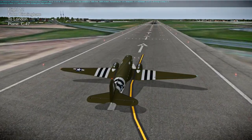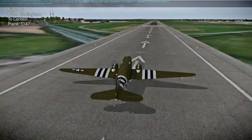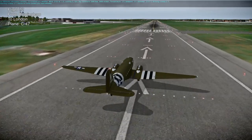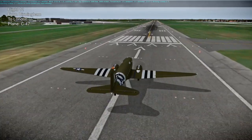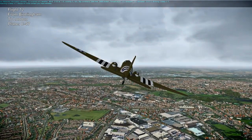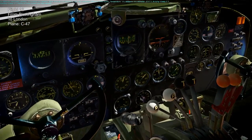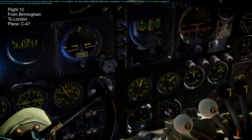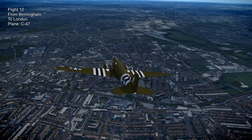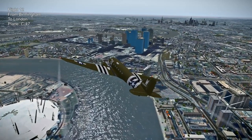Next up is a C-47 from Birmingham to London - landing at Heathrow, but of course we're going to fly over London itself which is going to be a lag monster. This is the AeroWorks C-47, freeware but very high quality. I adapted a livery from another version of the DC-3/C-47 - it's the 'That's All Brother' livery though it hasn't turned out quite right and needs some work. You can see the dials and the interior - it's very nice, probably my favorite freeware plane for X-Plane 11.